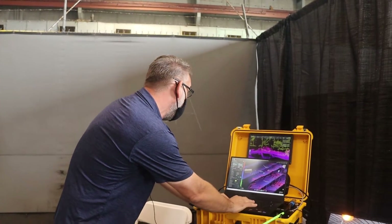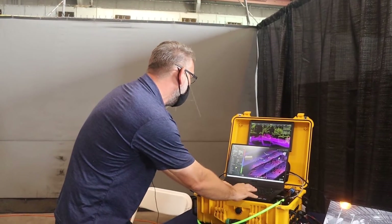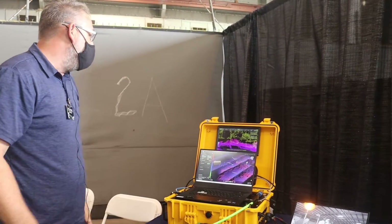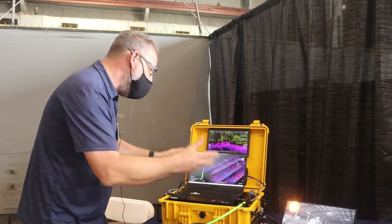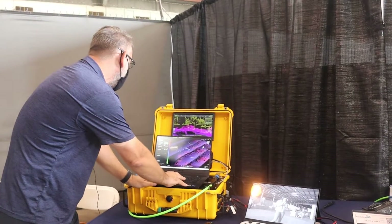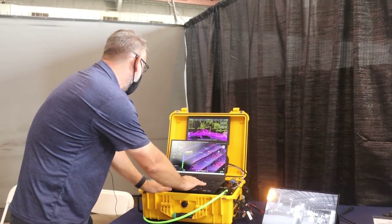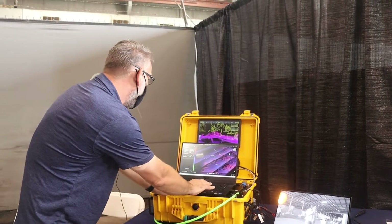We've got full control over what we want to send to the diver. If I wanted to send a message, for example — 'please confirm message size is readable' — whatever information we want. We can also send worksite information, so I can load up a task here.